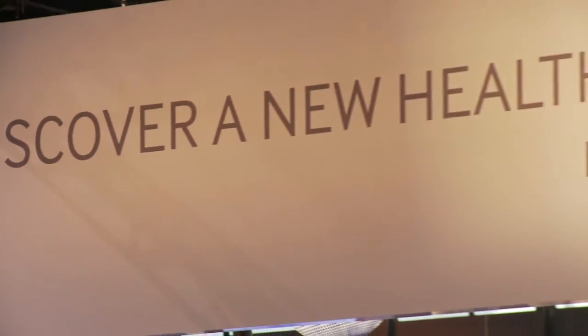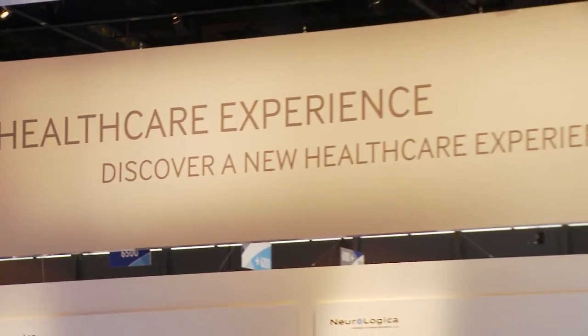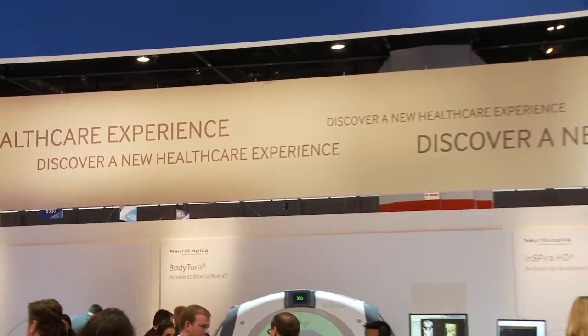Neurologica is a subsidiary of Samsung Electronics, located in Massachusetts in the Boston metro area. Neurologica develops, manufactures, and markets innovative medical imaging equipment for healthcare facilities and private practices worldwide.